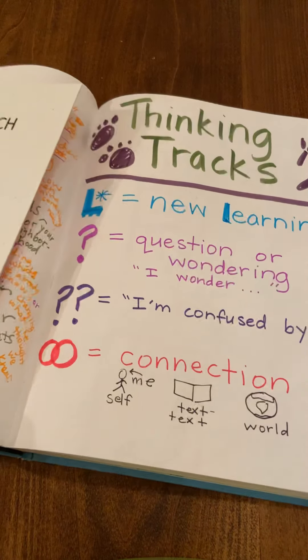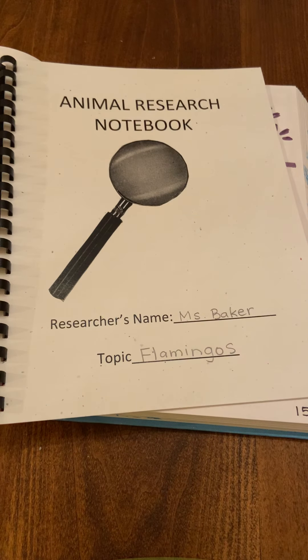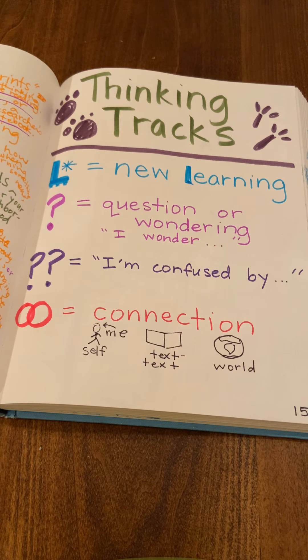Remember, you will be writing down your new thinking tracks in your animal research notebook. And I am sure your research team would love to hear about your new thinking tracks that you add today. Good luck, researchers. And we will check in soon.